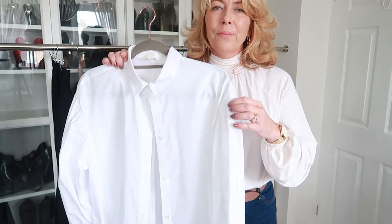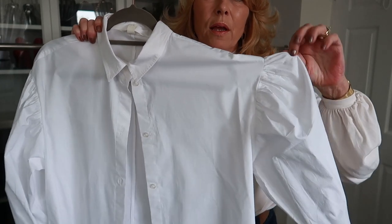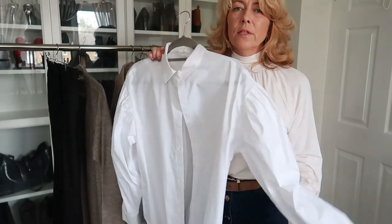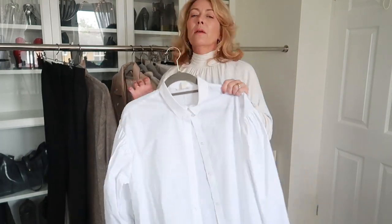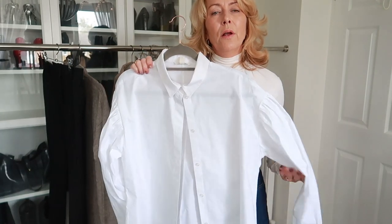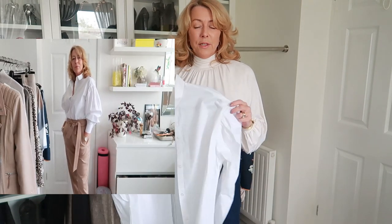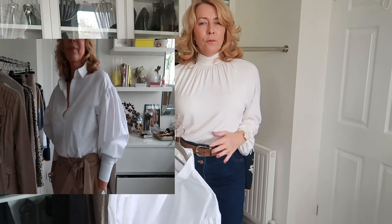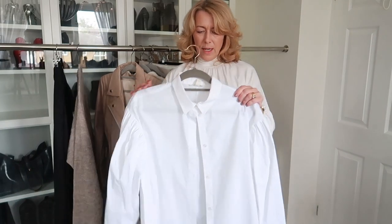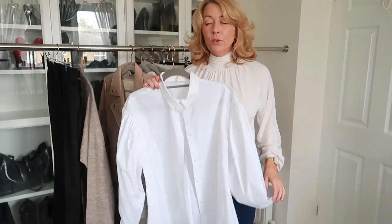Another item from H&M is this white shirt — it's got puff sleeves, nice cuffs, and was only £17.99. A little bit more expensive than the last one but I thought it would look lovely with jeans or with a biker jacket over the top. I also really like those sleeveless knits that are out — with a puff sleeve underneath you'd be nice and bulky on top, then put a belt on and it'll make you look nice and slim. I bought it in a medium because I wanted it to be roomy.